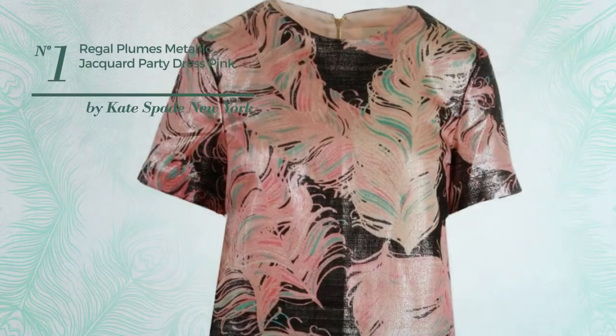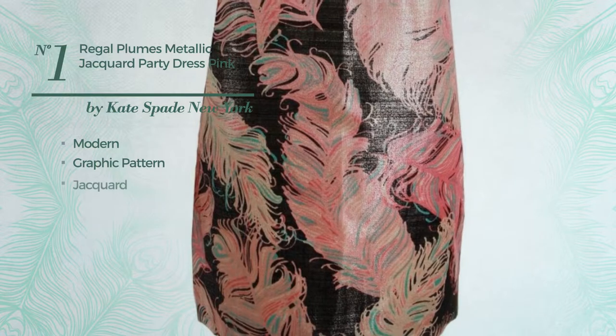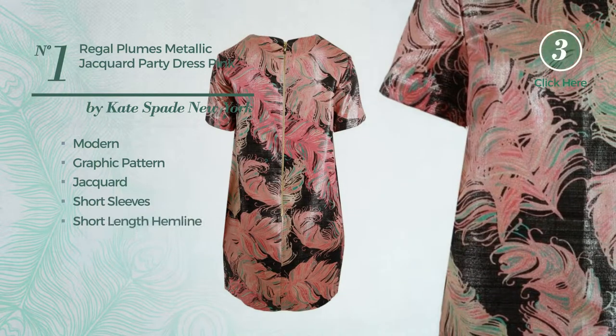Number 1: An All-Standing Dress. Featuring a metallic modern inspired look with graphic pattern, produced with jacquard. This dress includes short sleeves and short length hemline. Available just in this color.